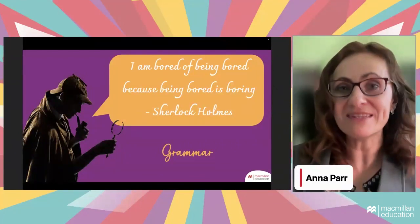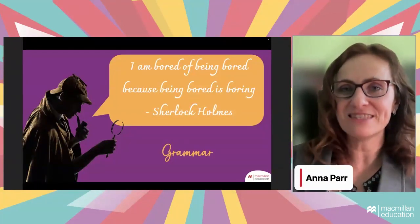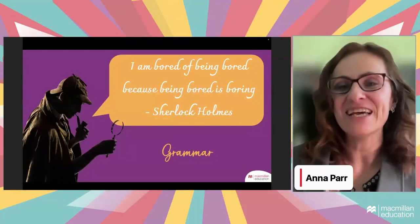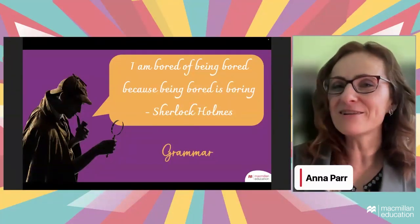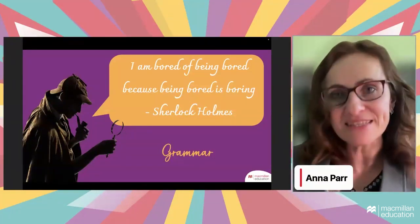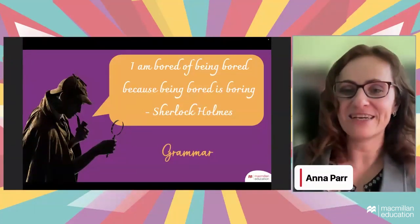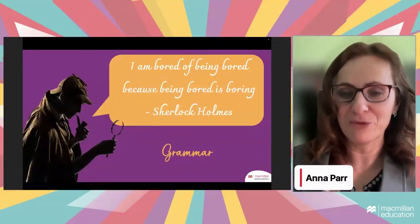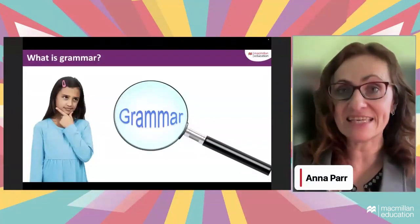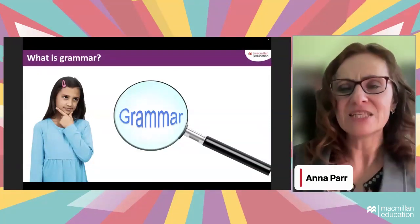They might not get bored by hearing the word grammar later in their education because they will associate it with the fun that comes with investigating structure. It is fun — if you think of yourselves as teachers and linguists, it is exciting to dig into language. For the general public, not so much, but we can make it fun, and we can start with the young learners. On that positive note, let's look at what grammar actually is — our prime suspect.